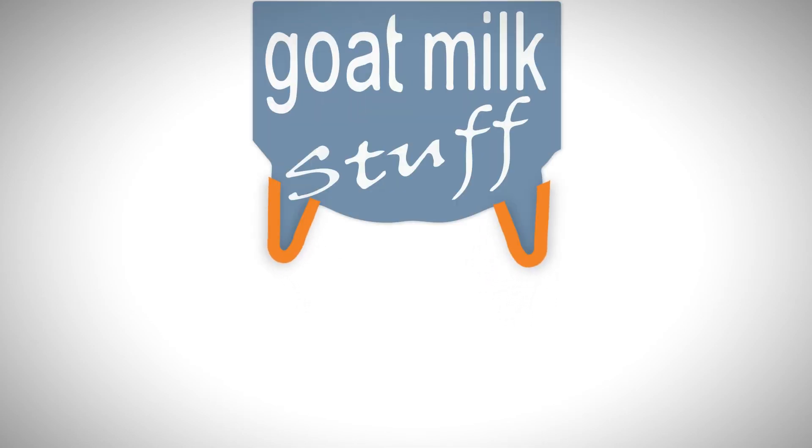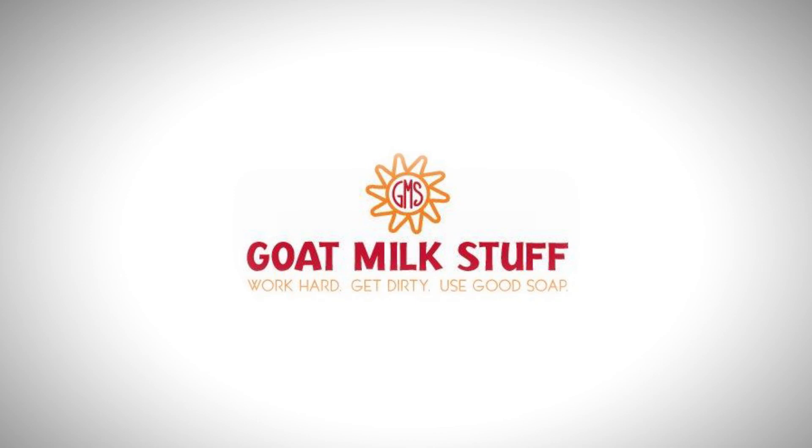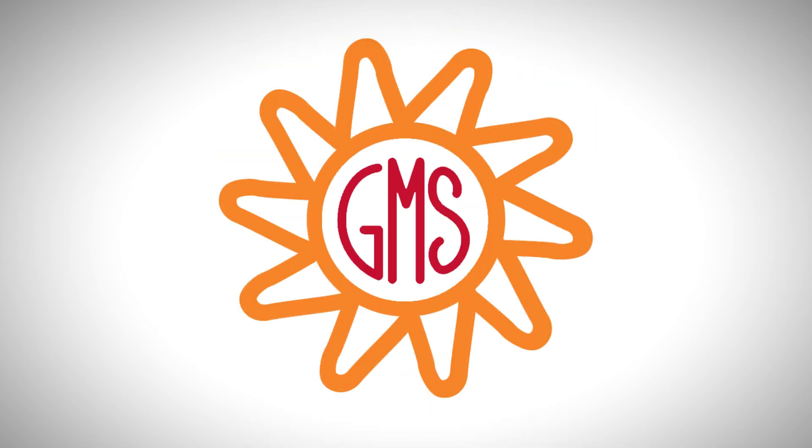Now, it may seem like our new logo has nothing to do with goats or even any connection to the old logo. But there is a very important connection — each of those rays of the sun is actually the exact same shape as the teat on the original blue udder logo. We have lots of different variations of this logo. Some are horizontal, some are vertical, but they all have the iconic GMS 10-point sun. Whatever the variation, Goat Milk Stuff has come to be known as the brand with the bold 10-point sun, and we love it, and it's definitely here to stay.